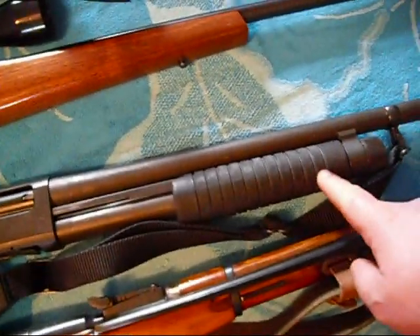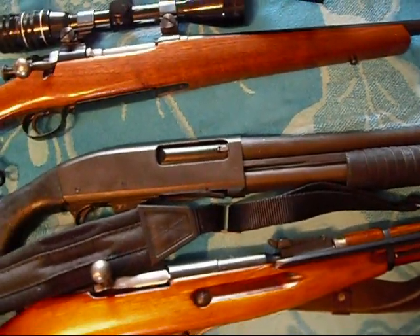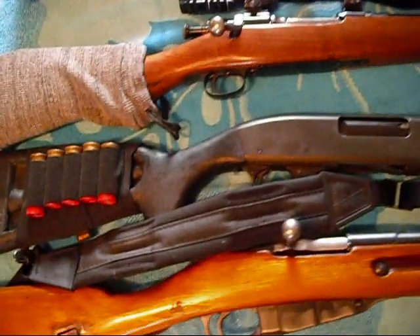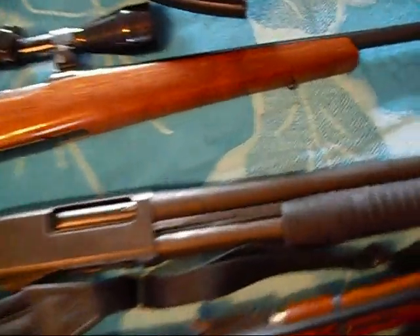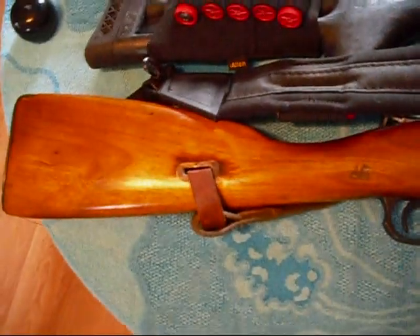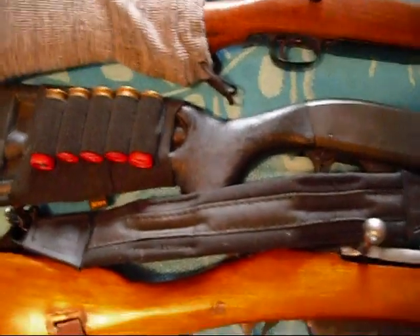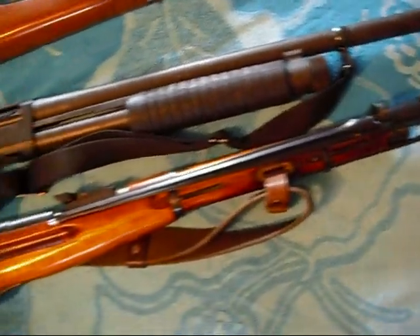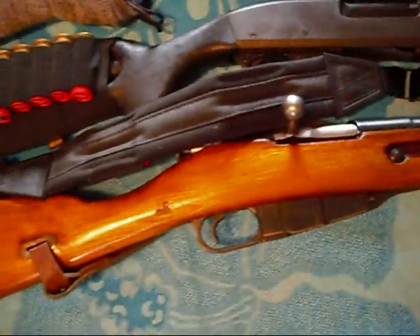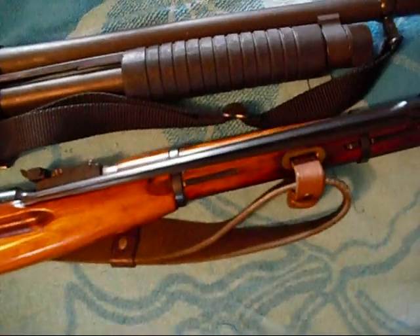I'm not sure about the Smith and Wesson — there are some sights on there. You can buy them for 175 but with shipping and transfer fees, under 200 is a good deal. You can also get a Mossberg for about the same price. I've owned several Mossbergs and I won't complain about them. I've owned several Mosin Nagants — I actually had a sporterized one and liked it a lot. You can get this one for about a hundred dollars.